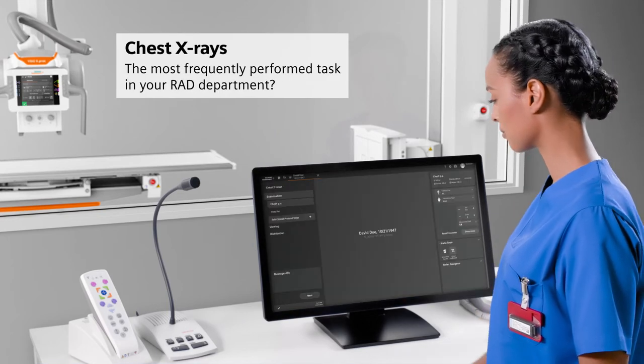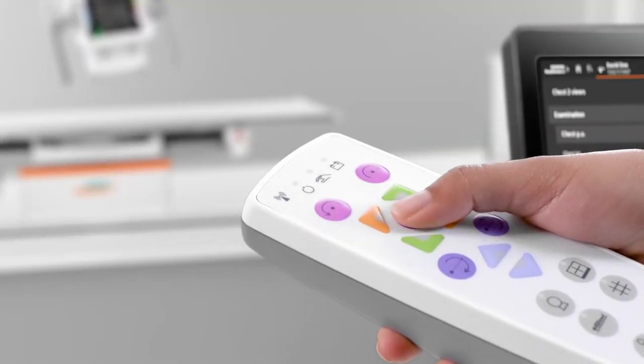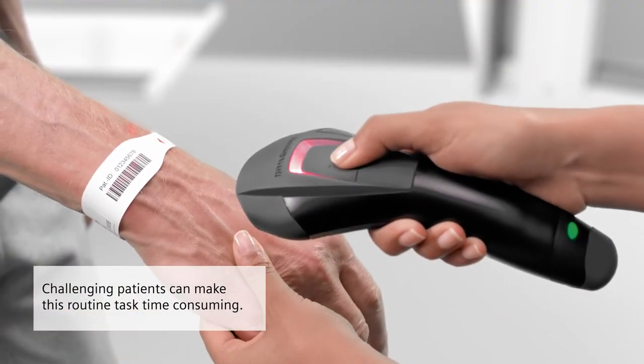Are thorax exams the most frequently performed procedure in your RAD department? Even though it's a routine task, it can be time-consuming when patients need a lot of help.